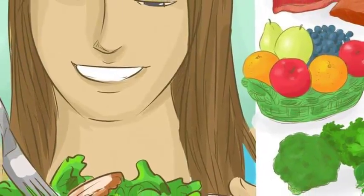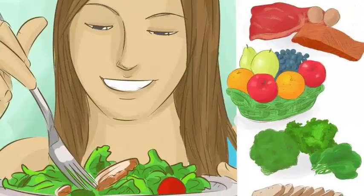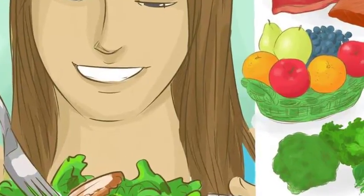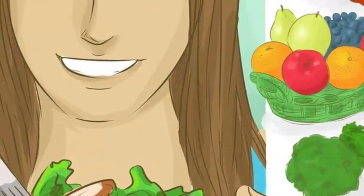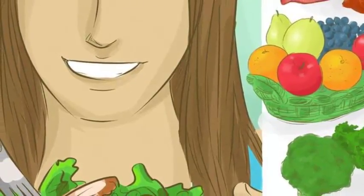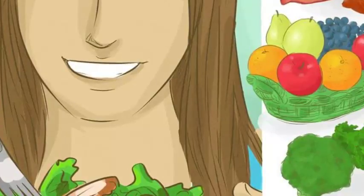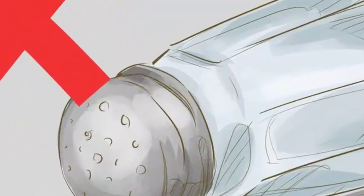Most raw food dieters eat a lot of fruits and vegetables, whole grains, nuts, and beans. Join a commercial diet plan: if you prefer to eat whatever you want and meet weekly with other people who are losing weight, try Weight Watchers. If you prefer prepared meals so that you don't have to cook, try Jenny Craig or Nutrisystem.